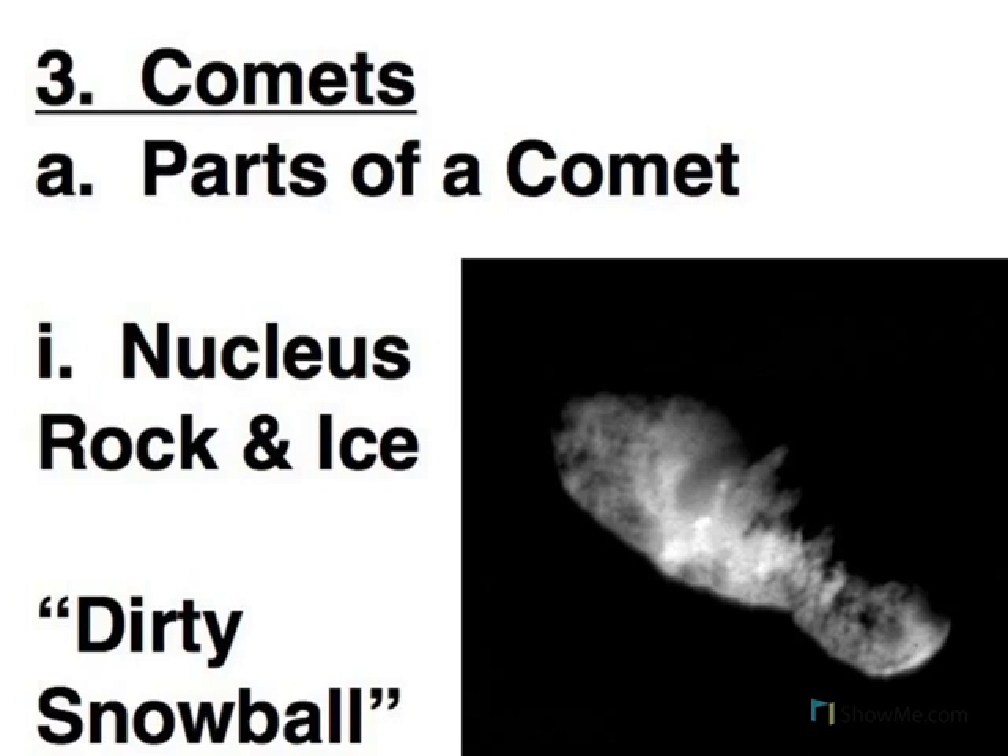When we talk about comets, one of the things we need to discuss is their composition and the parts of a comet. What we see here is called the nucleus of a comet. The vast majority of the time, this is all there is to a comet — a large lump of rock and ice, sometimes called a dirty snowball.